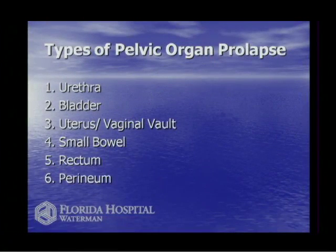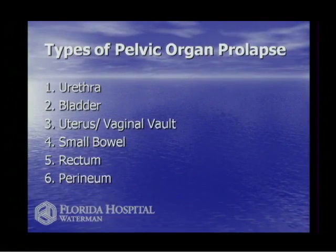When talking about pelvic support, there are three major systems: the urinary tract, the reproductive tract, and the GI tract. Any of these organs can fall down — the urethra, bladder, uterus, rectum, even the perineum, which is the area between the vagina and rectum, can fall out of place. If the perineum is out of place, it's very difficult to have normal bowel function and normal sexual function. Anything below the waist and above the knees can fall out of place.